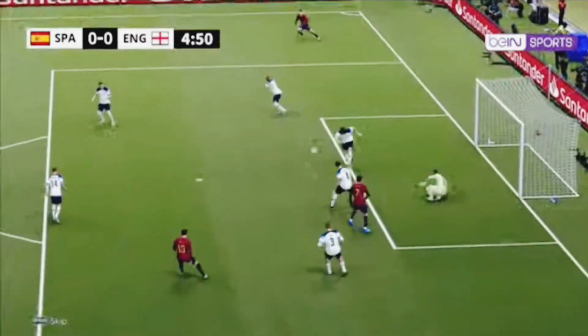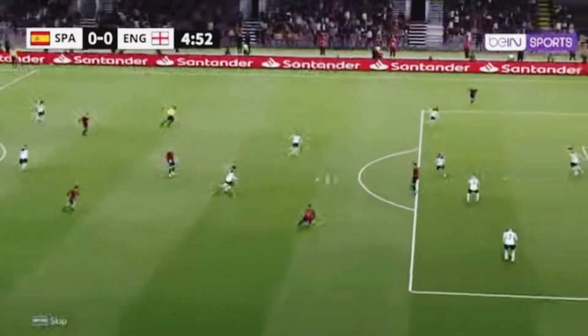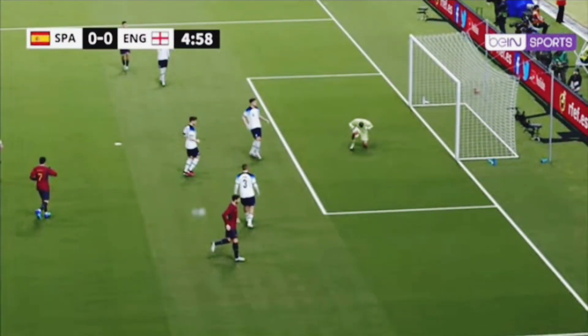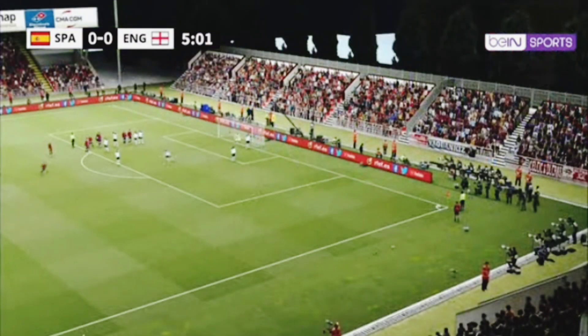What can I say — truly wonderful goalkeeping. I can't quite believe it. Look out.